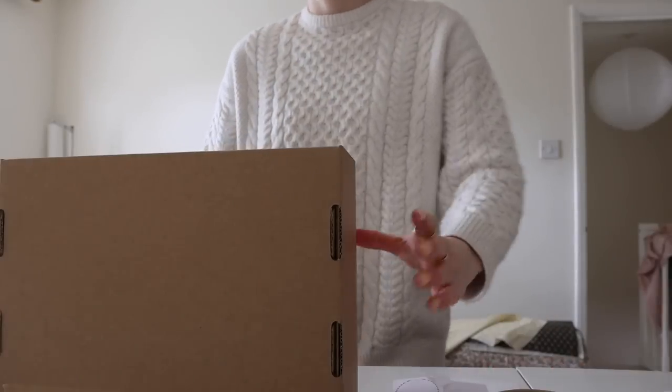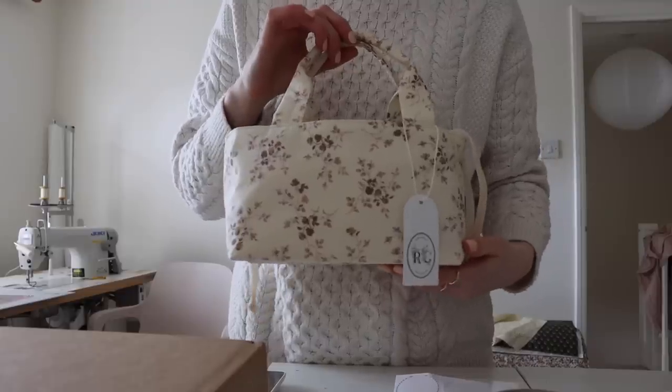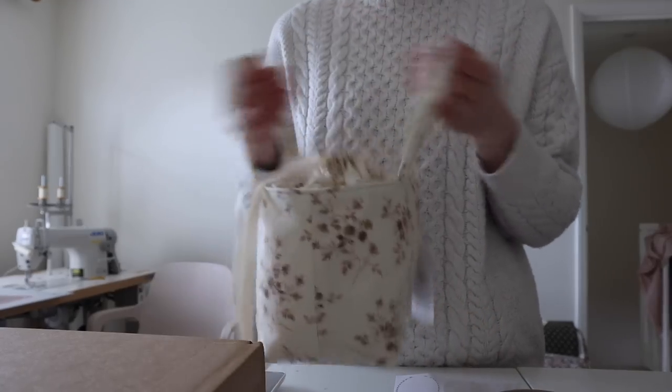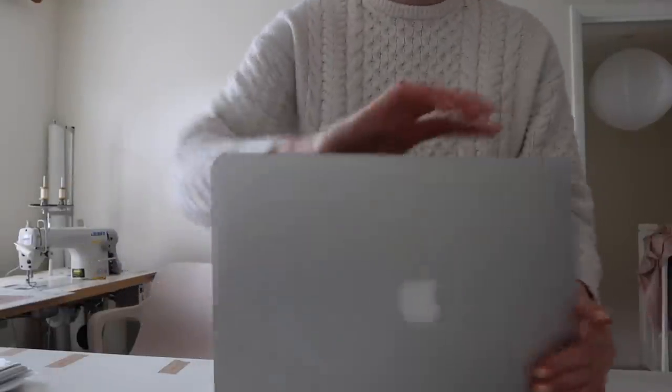I'm back home and I'm just parceling up a package for someone that ordered a bag — she ordered one of these which I have two left of now; they're very sweet so I'm just sending this off for her. I had a weekend at home and I went to my grandma's because it was her birthday on Friday, and I went for a little swim this morning at Soho Farmhouse. I really need to sort my membership out because I don't really need it at the moment since I'm too far away now.